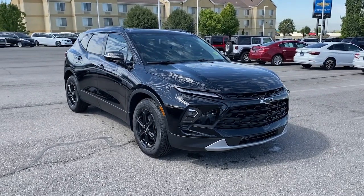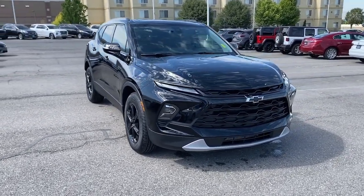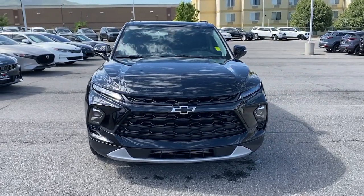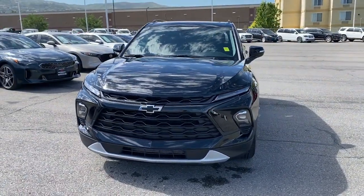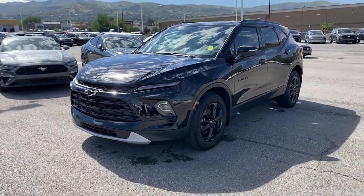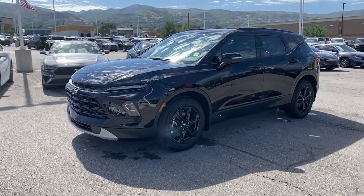You'll have love at first sight with the 2023 Chevrolet Blazer. This distinctively stylish Blazer offers sporty looks and handling, a quiet, spacious cabin equipped with desirable safety and connectivity features, and a smooth, confident ride.